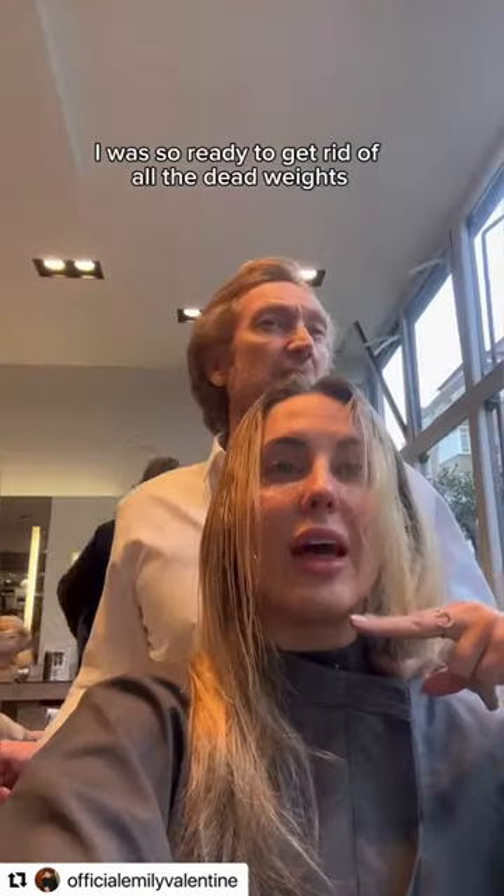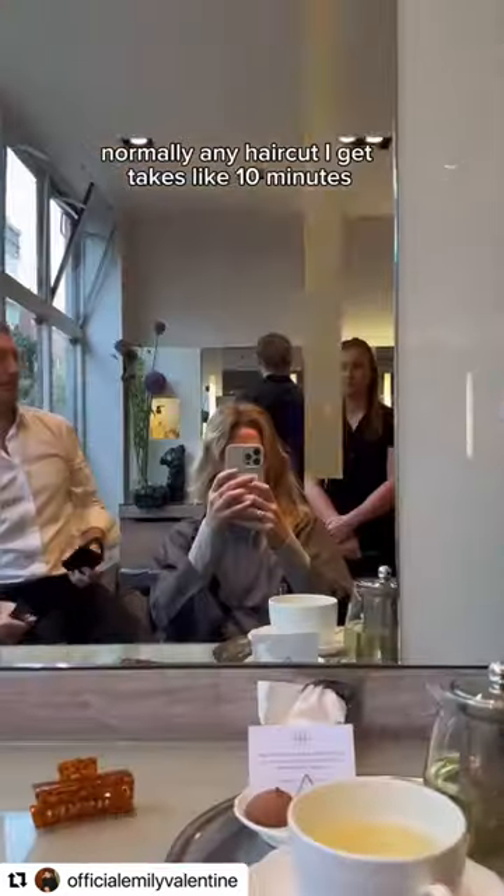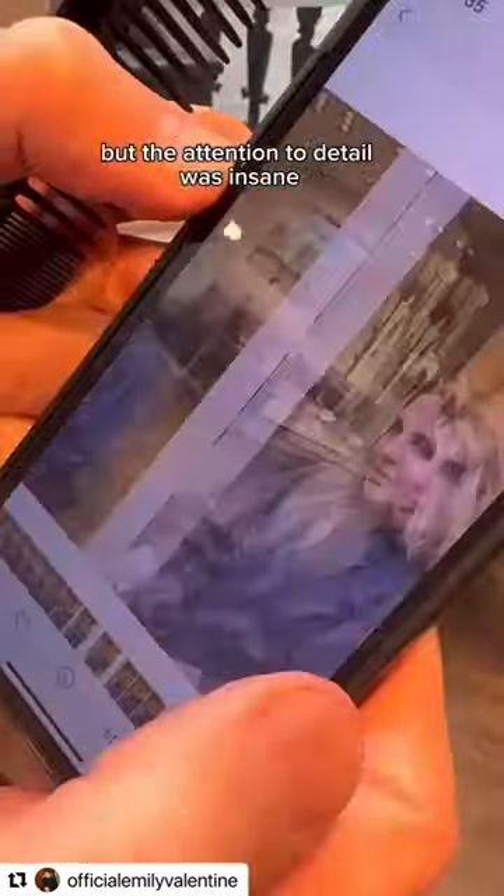At this point I was so ready to get rid of all the dead weight, so we decided on a bob, took some before and after pictures, and just went for it. Normally any haircut I get takes like 10 minutes but the attention to detail was insane.